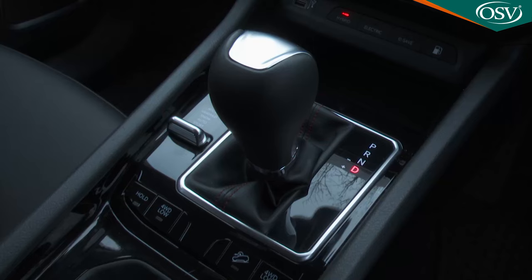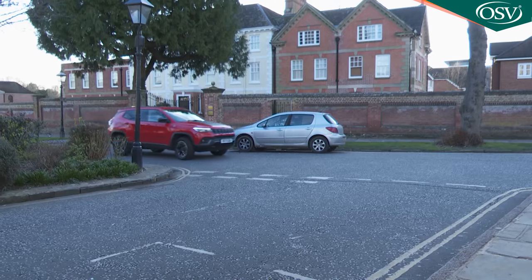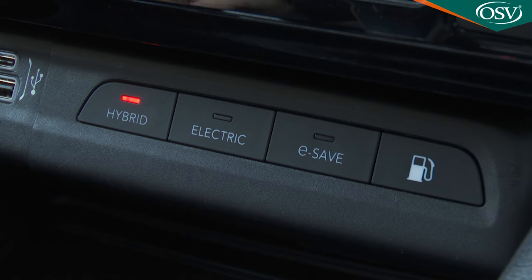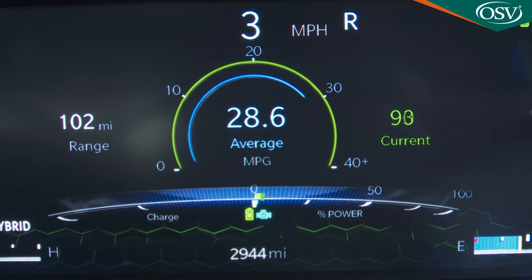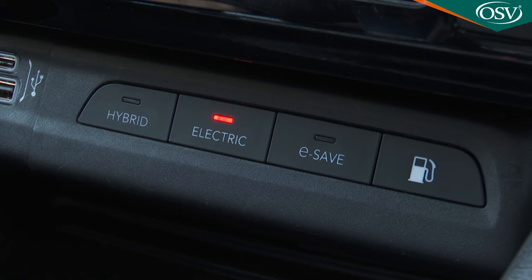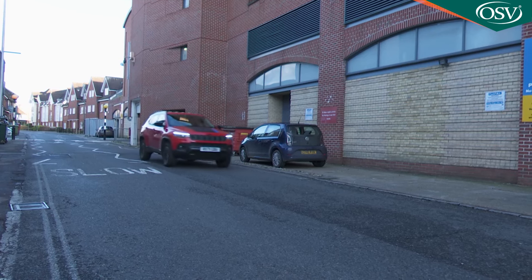The six-speed auto gearbox flares the revs wildly as soon as you ask it to do anything out of the ordinary, so you quickly learn gentle applications of the right foot — and with that approach the 4xe feels quite a pleasant companion in day-to-day suburban duties. You'll need to master these three powertrain buttons on the centre stack: Hybrid, which leaves the software to decide the propulsion balance; Electric, which keeps you fully battery-powered for town work; and E-Save, which preserves battery charge for urban driving later in your journey.